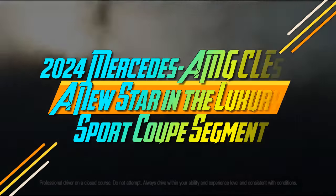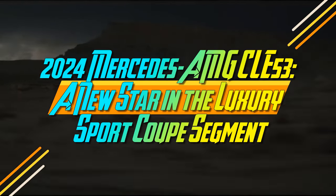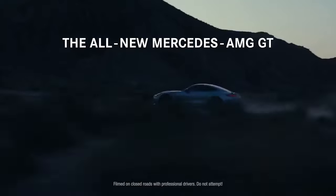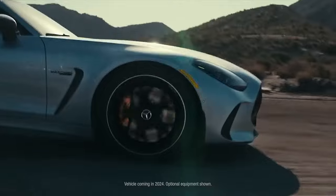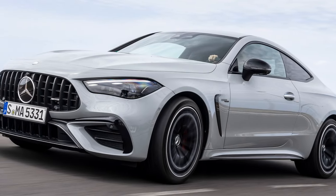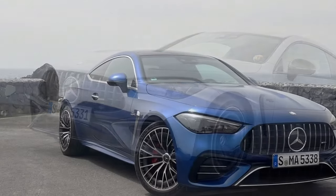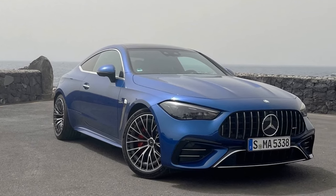2024 Mercedes-AMG CLE 53 — a new star in the luxury sport coupe segment. It's as if Hans, Franz, and the gang at AMG are cheering on the arrival of the new Mercedes-Benz CLE coupe, which made its debut last summer in CLE 300 and CLE 450 variants. After a rigorous regimen at AMG HQ in Affalterbach, the result is the powerful Mercedes-AMG CLE 53.